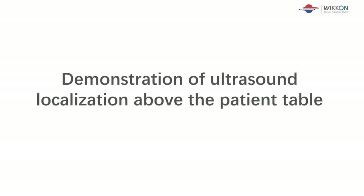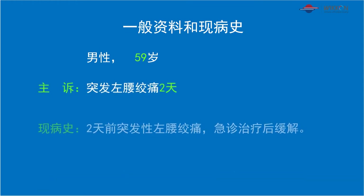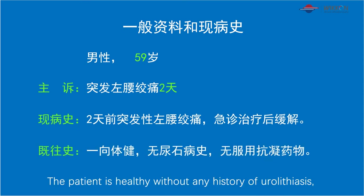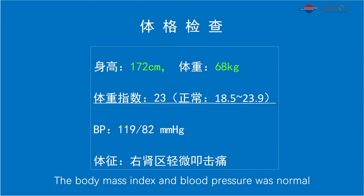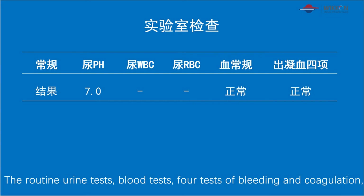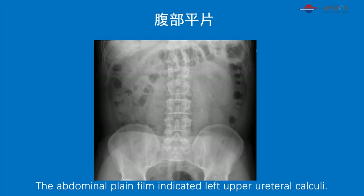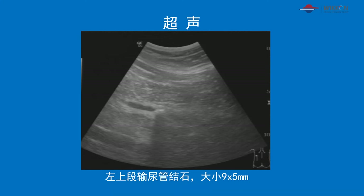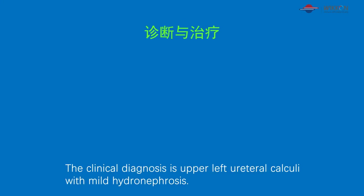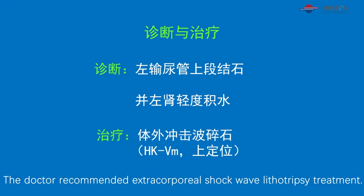Demonstration of ultrasound localization above the patient table. Case 2: a 59-year-old male with left lumbar colic for two days; the pain had been relieved after previous treatments. The patient is healthy with no history of urolithiasis and no intake of anticoagulant drugs. Body mass index and blood pressure were normal. Routine urine tests, blood tests, coagulation tests, blood electrolyte, and renal function were all normal. The abdominal plain film indicated left upper ureteral calculi, with stone size measured at 9 x 7 mm by ultrasound. The clinical diagnosis is upper left ureteral calculi with mild hydronephrosis, and the doctor recommended extracorporeal shockwave lithotripsy treatment.